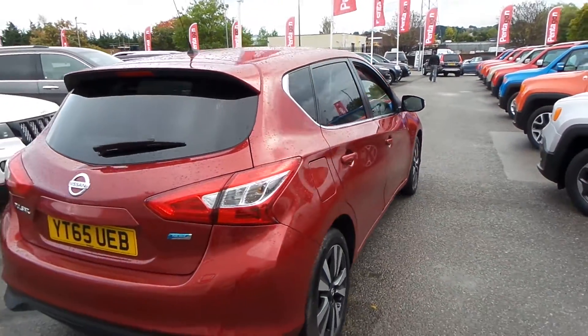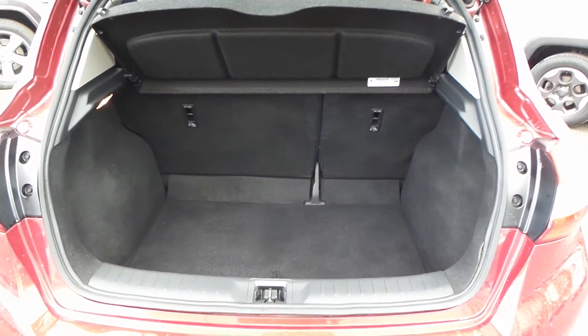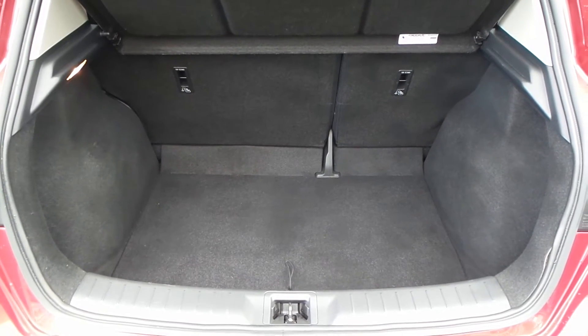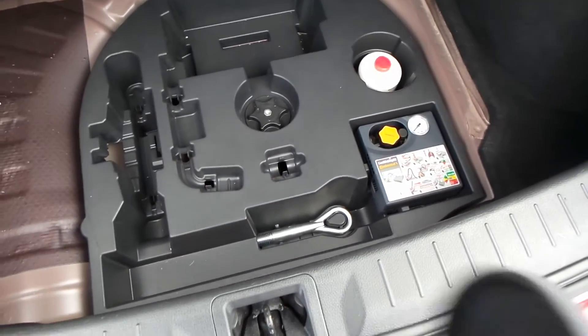Electric windows all round, parking camera on the back. As you can see, the boot space in the back is very big. You've got a 60-40 split rear seat as well, so if you need more room it is available. There's also extra storage under the boot mat.